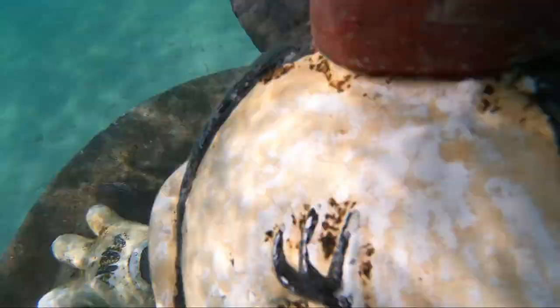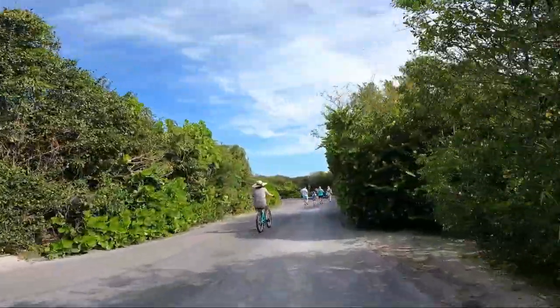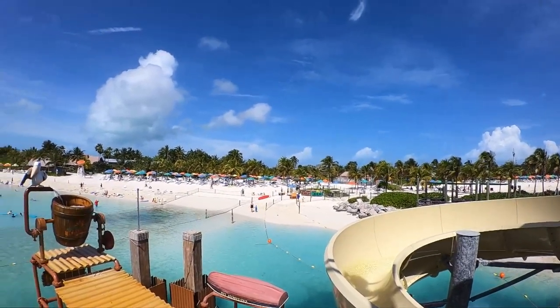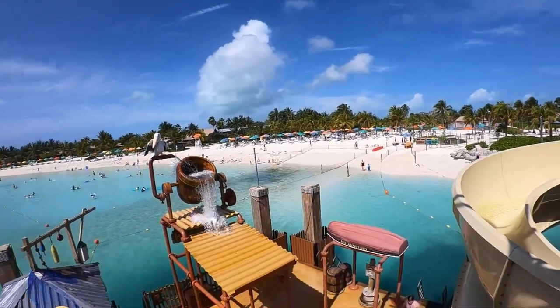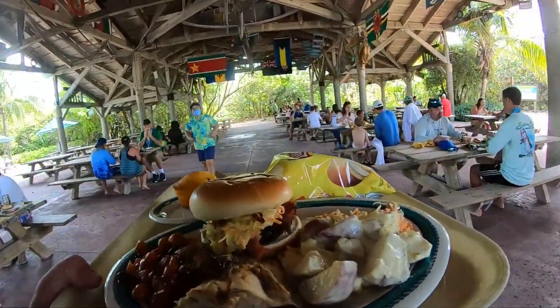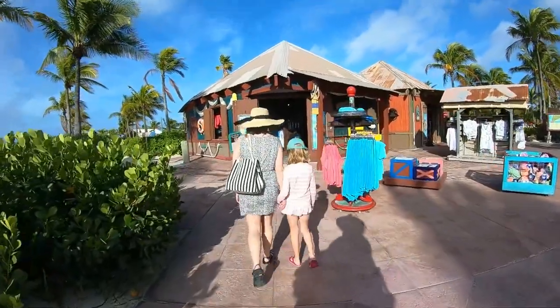There are also special excursions you can do on Castaway Key that cost extra money. We've never done any of these though and we've never felt like we were missing out on anything. Like food on the ship, lunch is provided on Castaway Key — it's at Cookie's BBQ. There are a couple of locations for Cookie's on the island and you can also get free soft serve there, but like on the ship, any specialty beverages are going to be an extra cost.